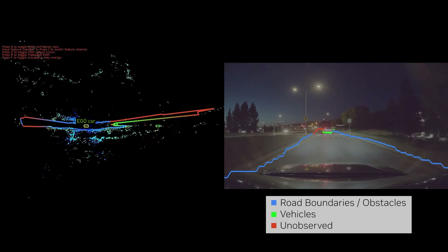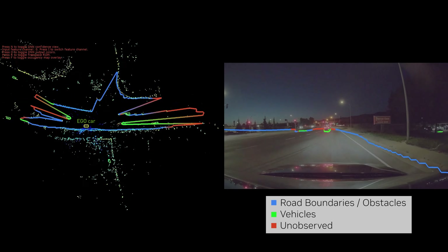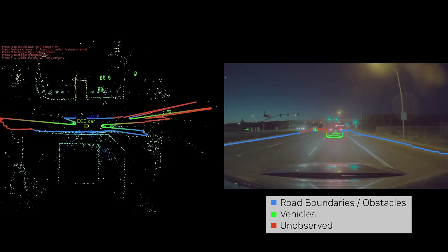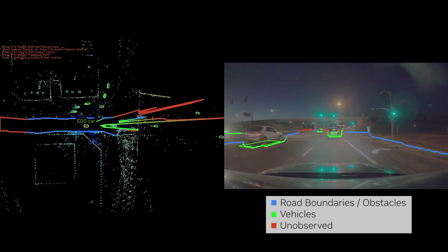Radarnet is a neural network that uses radar inputs to detect dynamic obstacles such as vehicles and pedestrians, and to classify 3D drivable free space. These occupancy signals are then used by the planning and control stack to drive safely.